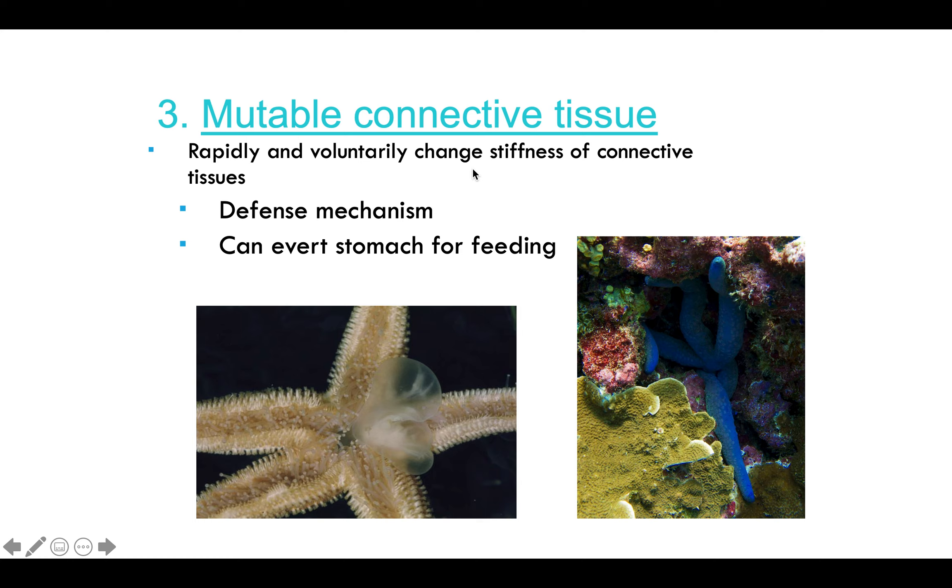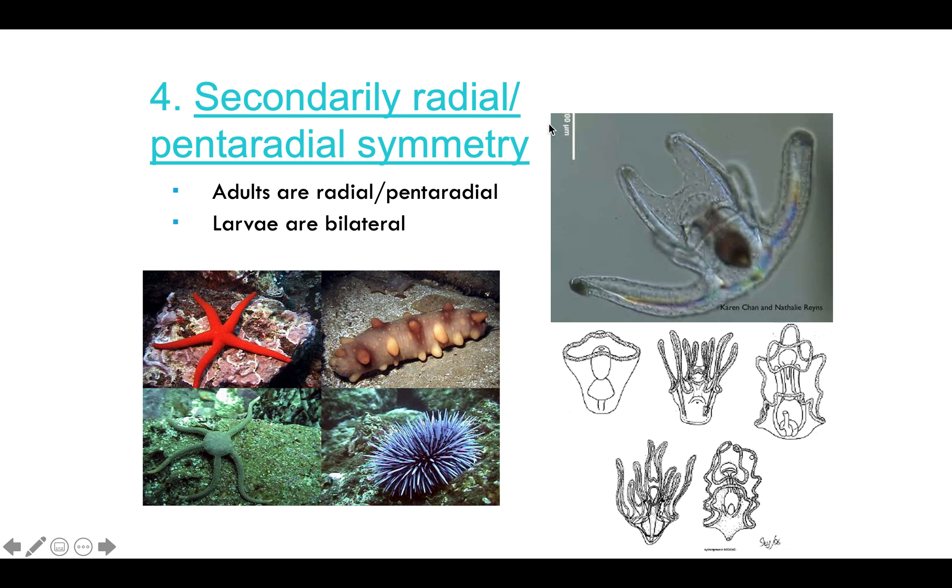The next characteristic is mutable connective tissue, which allows the organism to rapidly and voluntarily change stiffness — it can be very stiff or very flexible. This is used as a defense mechanism. They can even eject their stomach outside their bodies in order to feed, as seen in starfish.